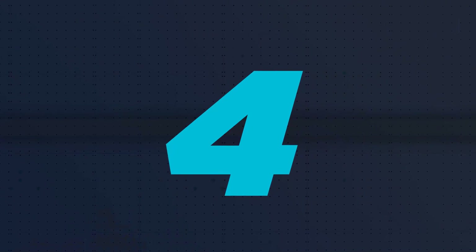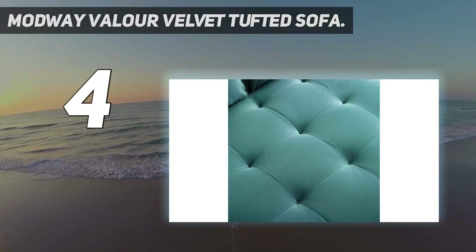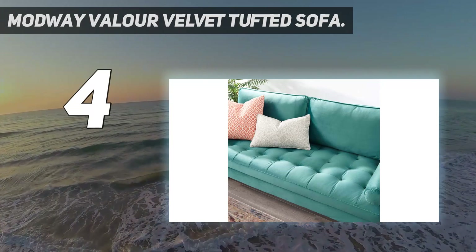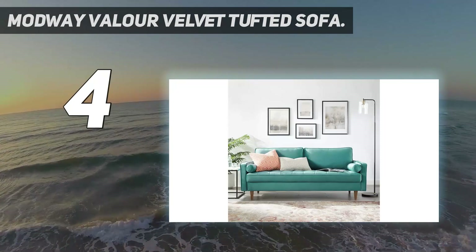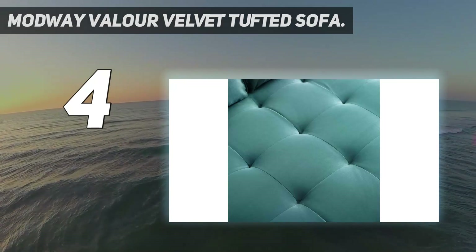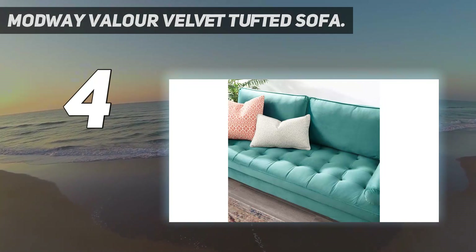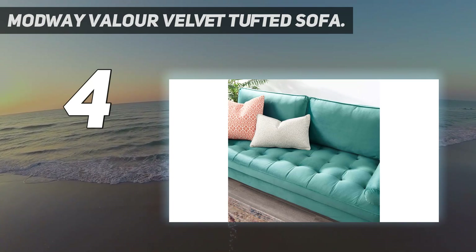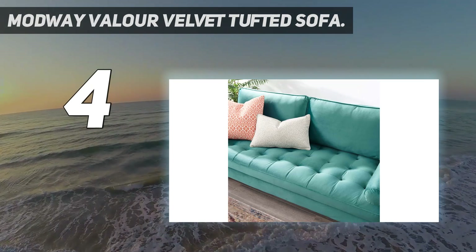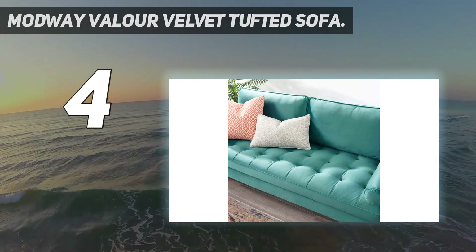Coming in at number 4: the Modway Valor Velvet Tufted Sofa. Velvet couches are a common piece found in French country interior designs or retro aesthetics, but it can be difficult to find an affordable option. If you're nervous about spills and stains, no worries — this velvet sofa is stain-resistant and durable, according to the brand. It's available in a variety of shades; opt for bright mint or yellow if you're looking for an accent piece, or stick with neutrals like gray or navy blue. Online reviewers love the look of this sofa, and most agree it's sturdy and easy to assemble.